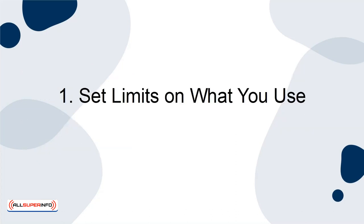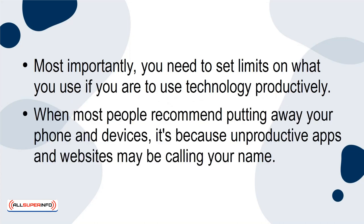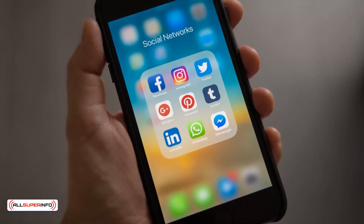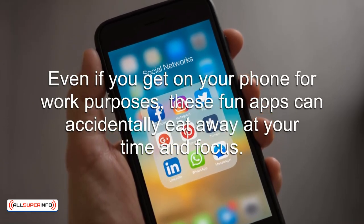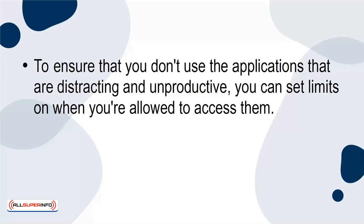1. Set Limits on What You Use. Most importantly, you need to set limits on what you use if you're to use technology productively. When most people recommend putting away your phone and devices, it's because unproductive apps and websites may be calling your name. Social media, games, and YouTube are some of the biggest distractions and time suckers. Even if you get on your phone for work purposes, these fun apps can accidentally eat away at your time and focus.